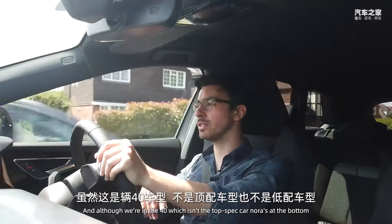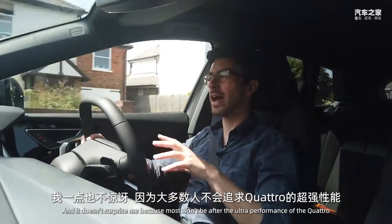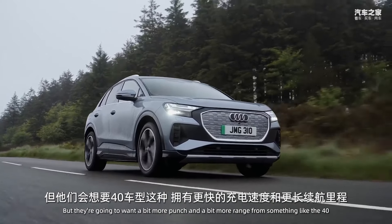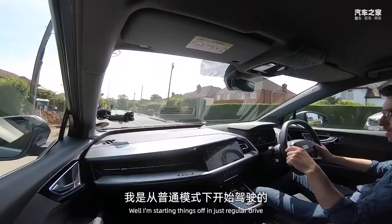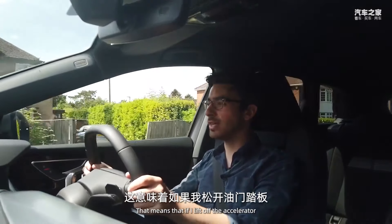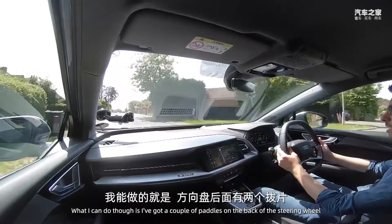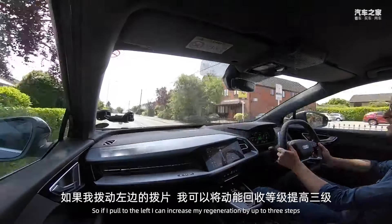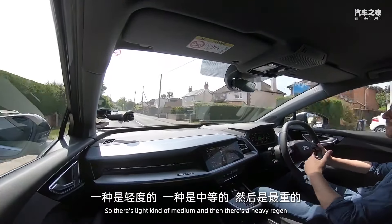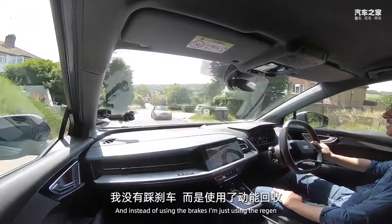On the road in the Q4 e-tron 40 — which Audi expects to be its most popular variant — I'm starting in regular Drive with Eco mode, which means lifting off the accelerator gives barely any energy recovery. However, I've got paddles on the back of the steering wheel: pulling the left paddle increases regeneration across three steps — light, medium, and heavy regen. Going downhill, instead of using the brakes I'm just using the regen paddles, increasing braking by pulling the left paddle as it gets steeper.